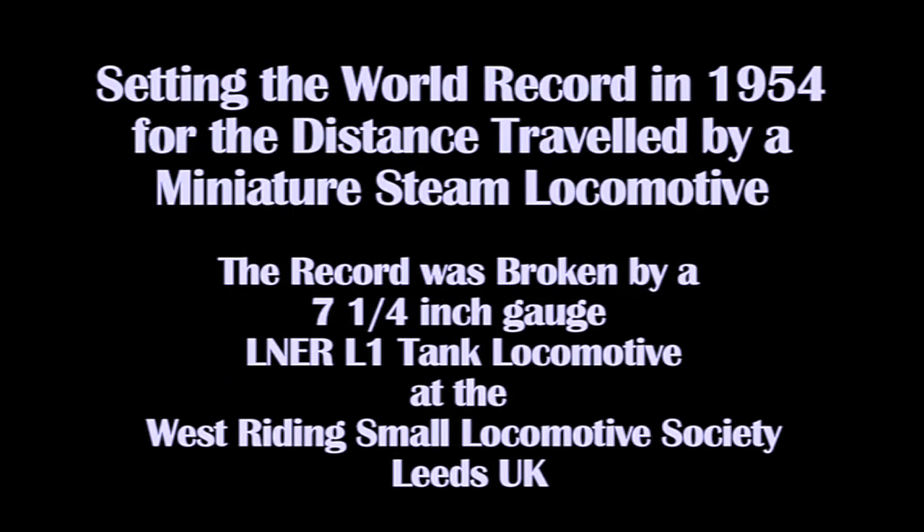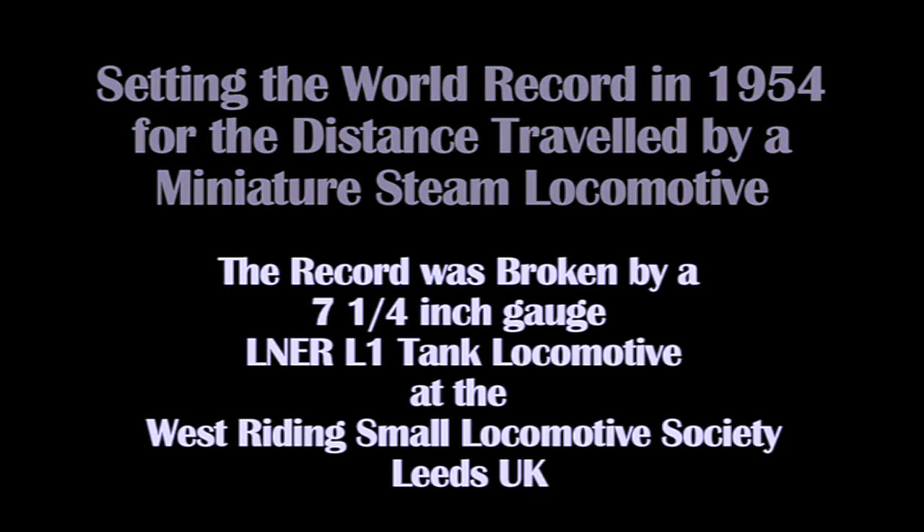Setting the world record in 1954 for the distance traveled by a miniature steam locomotive, the record was broken by a seven and a quarter inch gauge LNER L1 tank locomotive at the West Riding Small Locomotive Society near Leeds in the United Kingdom.